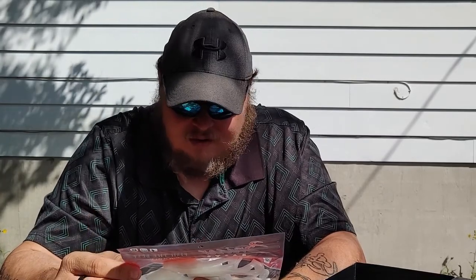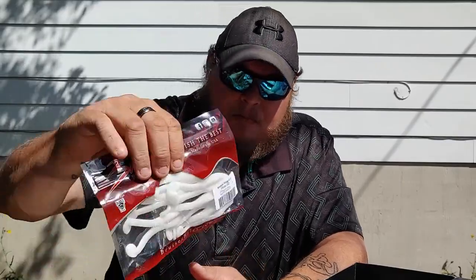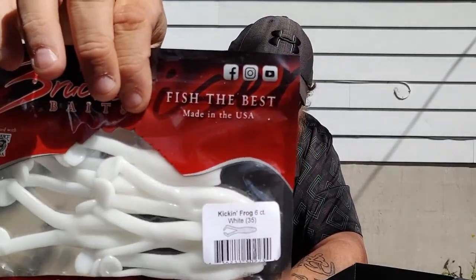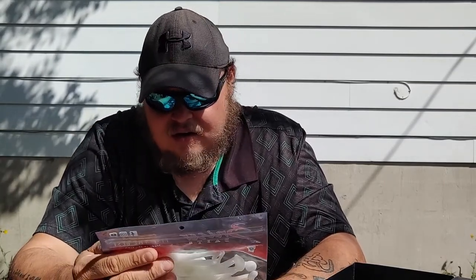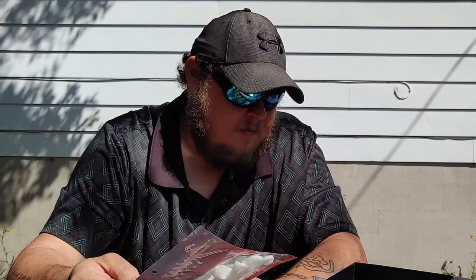We also have some Bruiser Baits — we got these in the mystery tackle box. This is called the Kicker Frog, six in the package. It's just a pure white soft plastic frog. They should work — they're set up for a Texas rig so you can hide your hook. They're made in the USA.